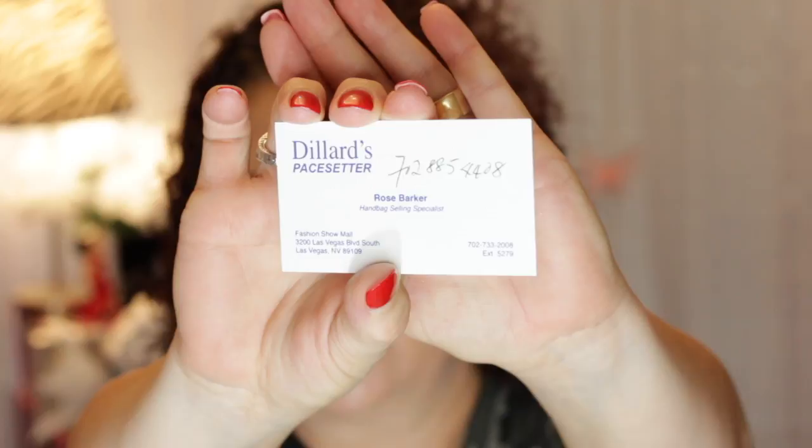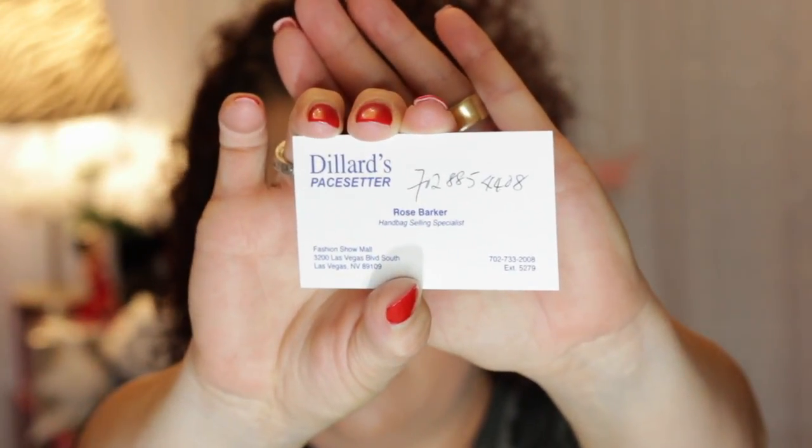So I'm looking at the other pieces and the little sales clerk comes up to me — her name was Rose Barker. She works at the Dillard's at the Fashion Show Mall on the strip. She said, 'We have more upstairs.' I'm thinking upstairs on the third level there's probably just another display table of a few handbags, and I was going to go up there by myself to look. I'm glad I didn't, because I wouldn't have found them.